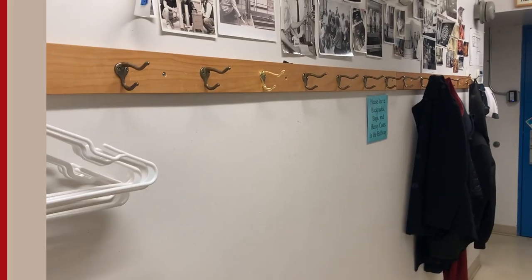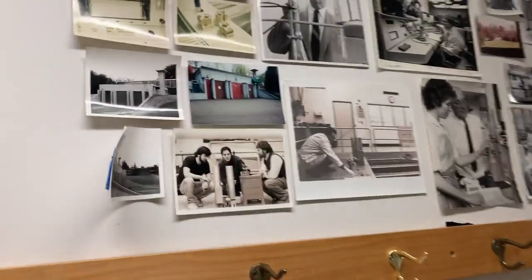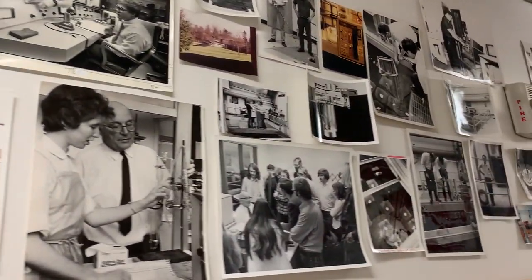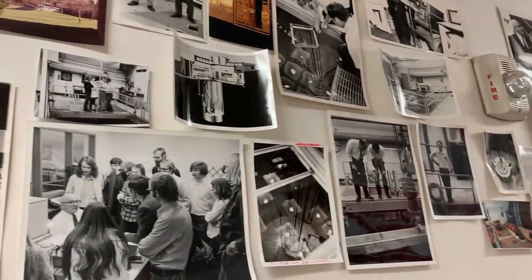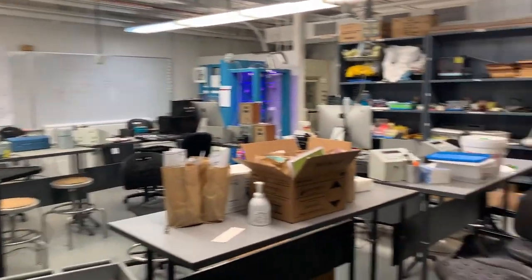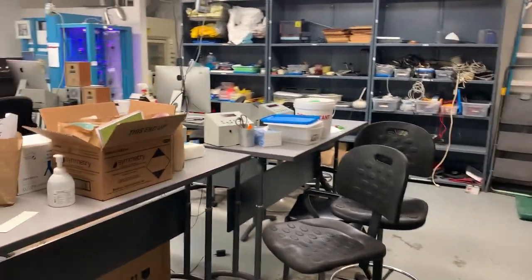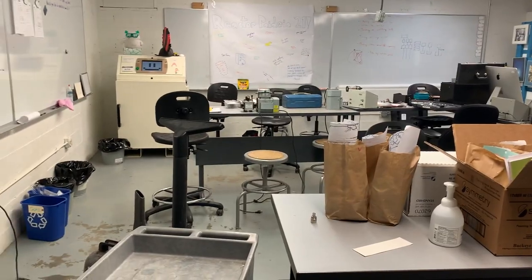Inside the facility now, this is kind of the entry hall, and we have a bunch of old photos of the reactor. The reactor was established in 1968, so we've been here for a little more than 50 years. Coming in from the entry hall, this is our classroom. This is where we host outside groups for labs and where we would do our own labs as part of the training program.